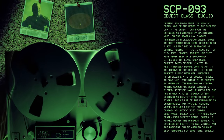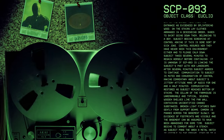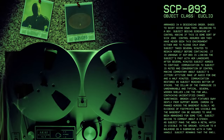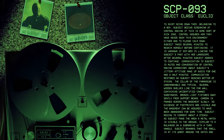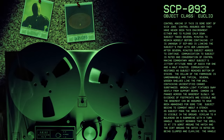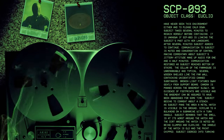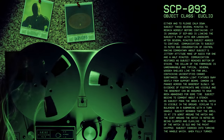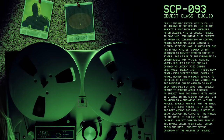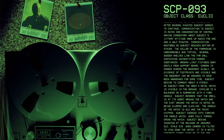Communication is restored and subject reaches bottom of stairs. The cellar of the farmhouse is unremarkable and typical. Several wooden shelves line the far wall containing unidentified canned substances. Broken light fixtures sway gently from the support beams. No evidence of footprints are visible and the basement can be assumed to have been abandoned for some time. Subject begins to comment about a stench. As subject pans the area, a metal hatch is visible in the ground, similar to a bulkhead on a submarine with a turn handle. Subject remarks the smell is at its worst around the hatch, and the dirt around it is noted as being clumped and clay-like.